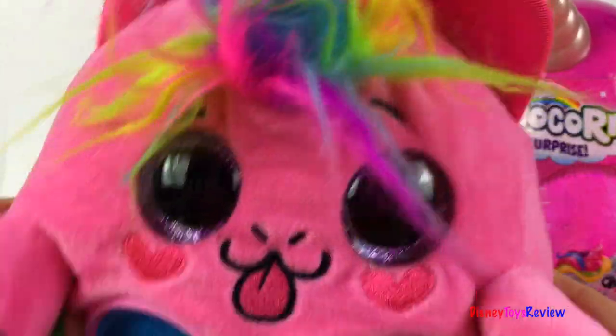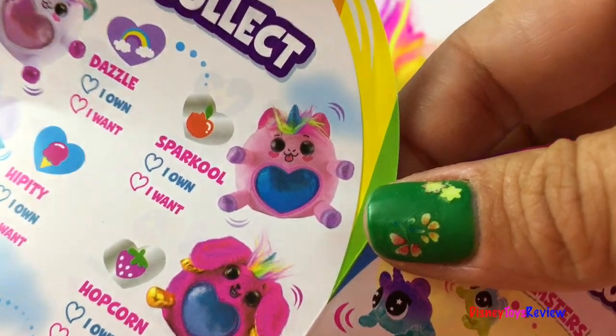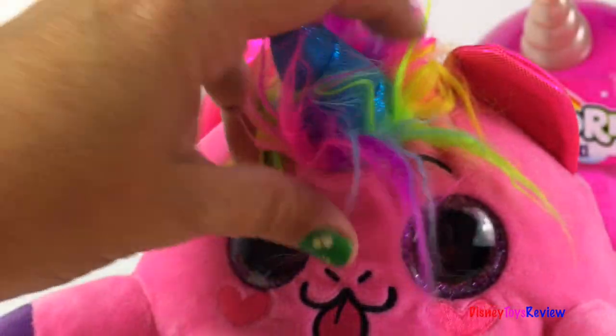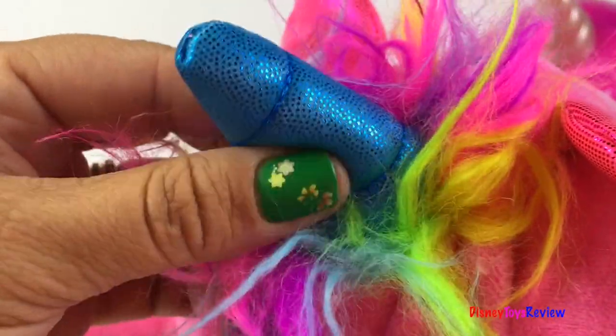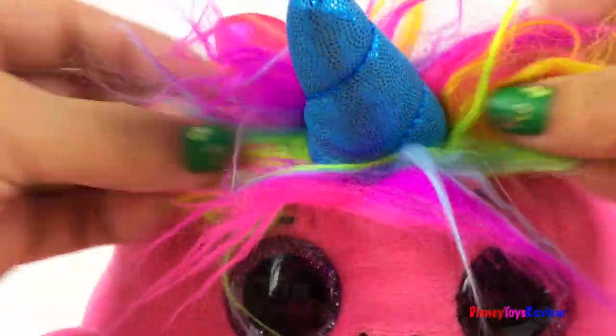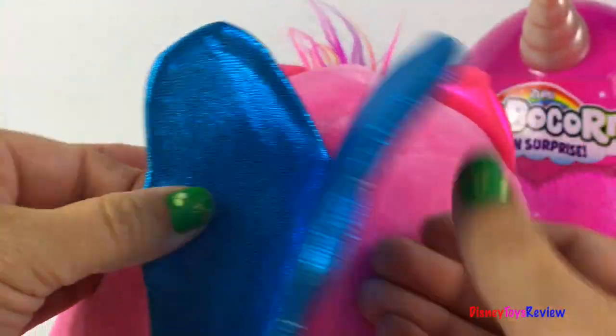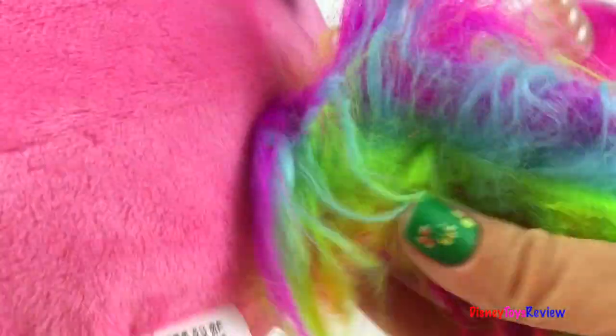Wow, check it out — it's Sparkle! I love the blue unicorn, and look at all the rainbow hair. Super fun. She even has wings on the back, and look at her rainbow tail.